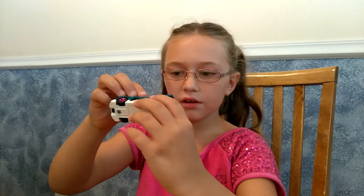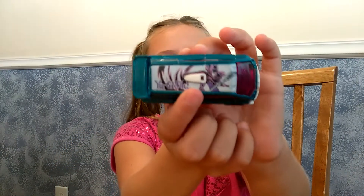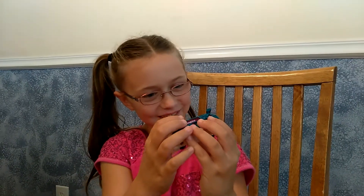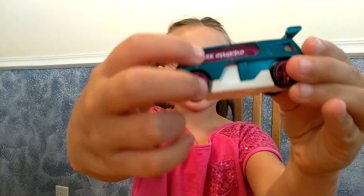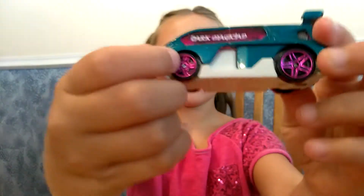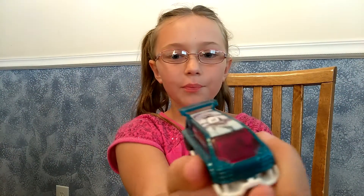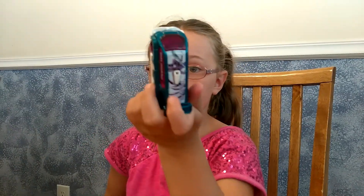Here's another one. On the top it says Yu-Gi-Oh! And right there it says Dark Magic. And it has whole purple windows. This is one of my favorite cars. I have a few favorite cars.